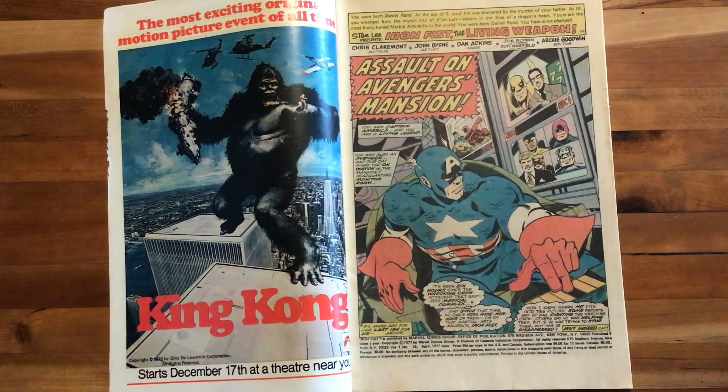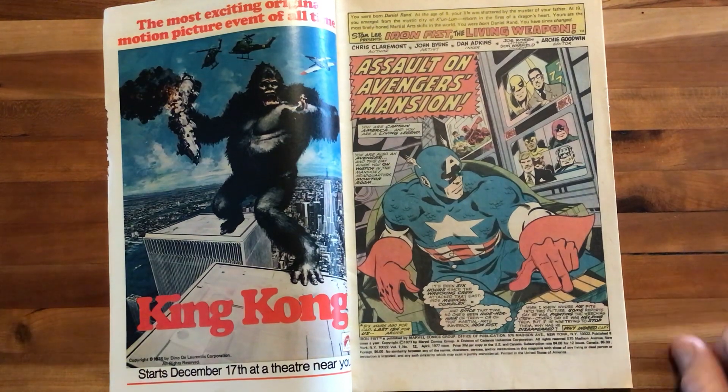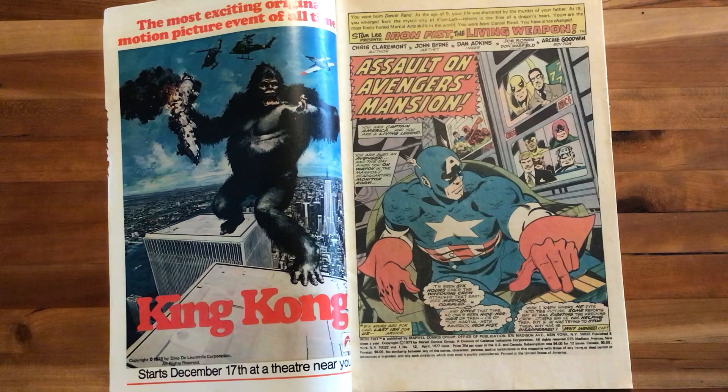Chris Claremont is our author. John Byrne is listed as the artist. Dan Adkins is the inker for this one. Joe Rosen is the letterer. Don Warfield is the colorist. Archie Goodwin is our editor. The title is 'Assault on Avengers Mansion.'